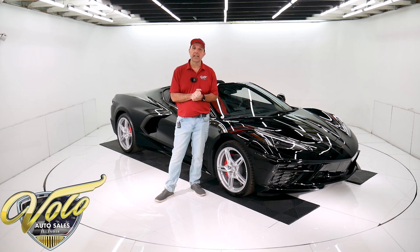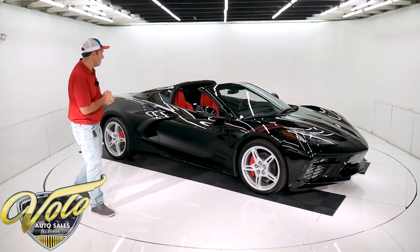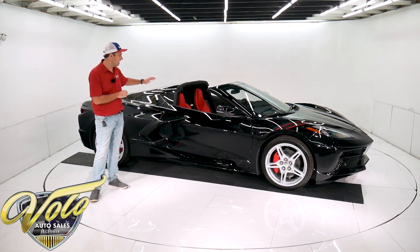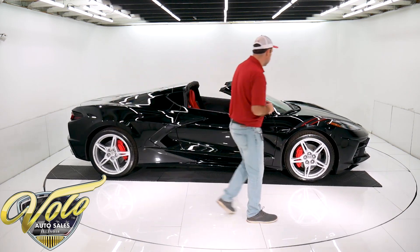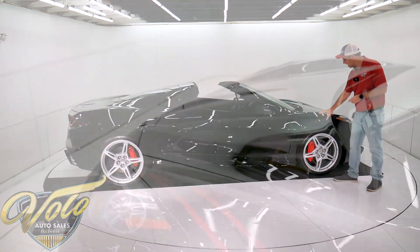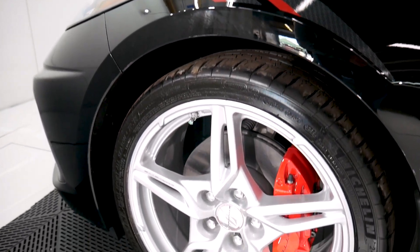Let's go for a spin in the 2020 Corvette. This one here is stunning. It's got the adrenaline red interior against the jet black paint — I think it's striking. A few more little upgrades it has: the red painted calipers, the carbon fiber hashtag decals, and even the little polished center cap has a little red stripe. That was an option on this car.